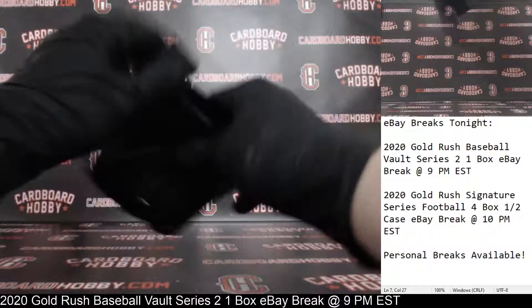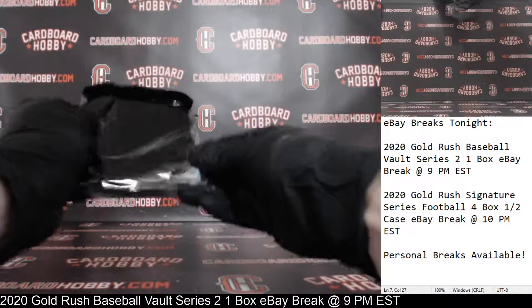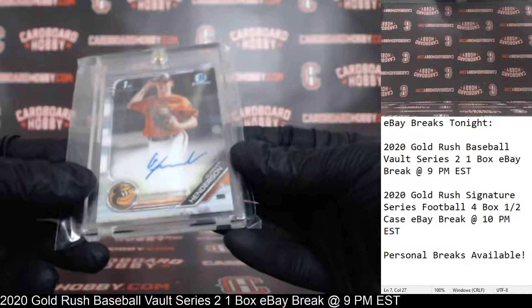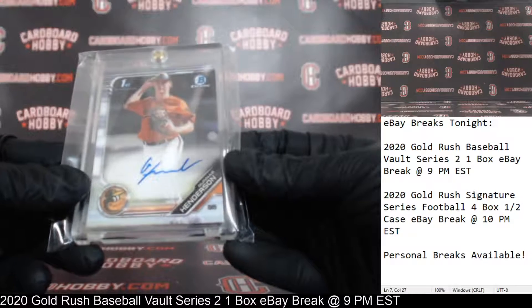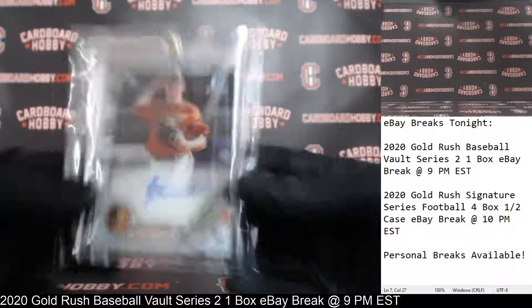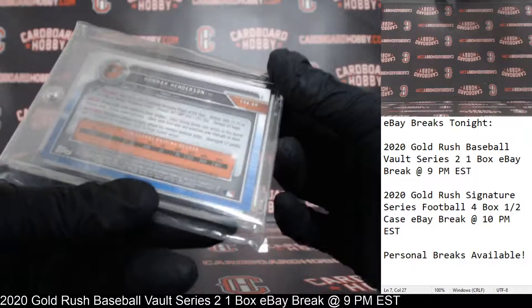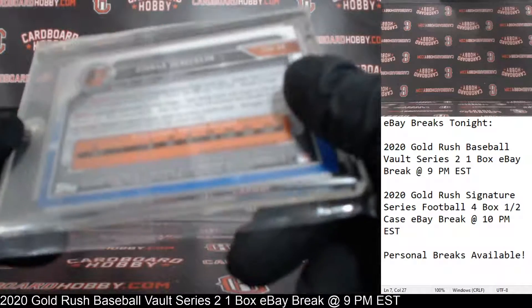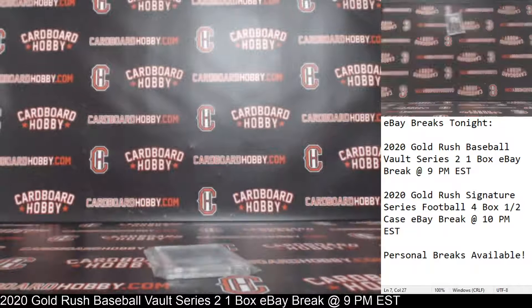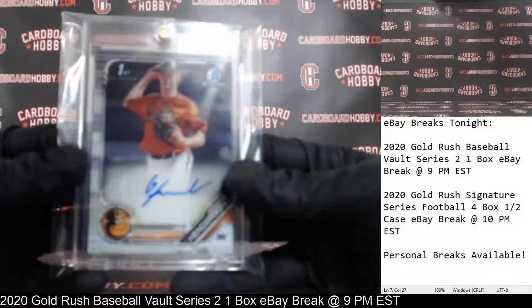And hit number three — here we go, good luck everybody. We got a Gunner Henderson — a Bowman Chrome autograph for the Orioles. Gunner Henderson, very nice for the Orioles. 2019 Bowman Chrome on the Gunner Henderson for the Orioles. Orioles striking last. Orioles owned by the Byer Cave — or the Bear Cave. Congrats. Nice Gunner Henderson.